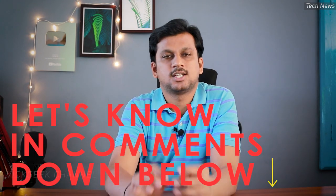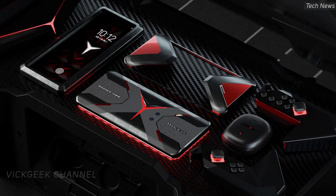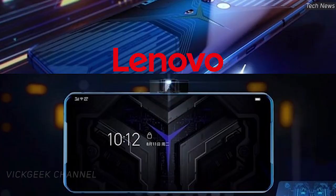Moving on — Lenovo is doing something interesting for mobile gaming enthusiasts and consumers who want more in terms of performance and battery capacity. The Lenovo Legion gaming phone — you might have already heard about it — the main focus is to make use of landscape mode with flagship specs.